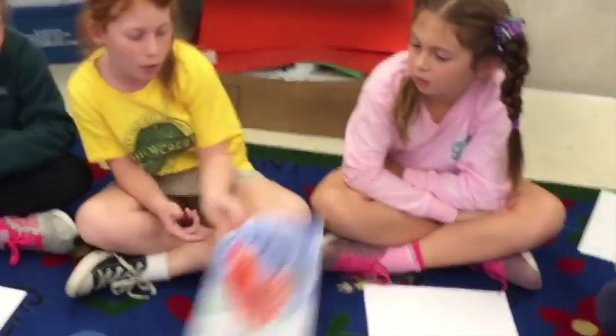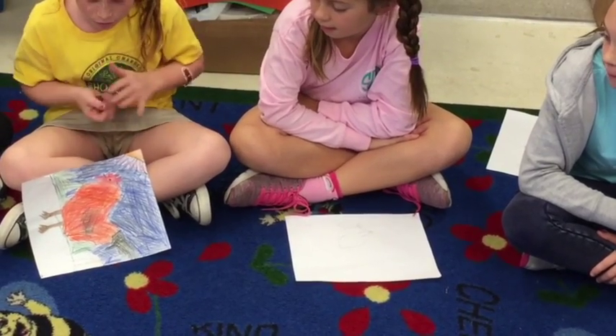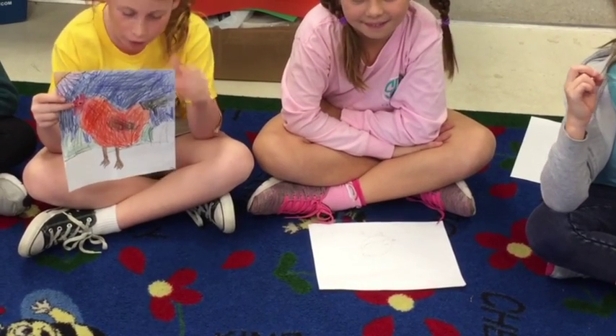This is from Rhode Island. I forget what it's called. Rhode Island Red. Oh, Rhode Island Red.